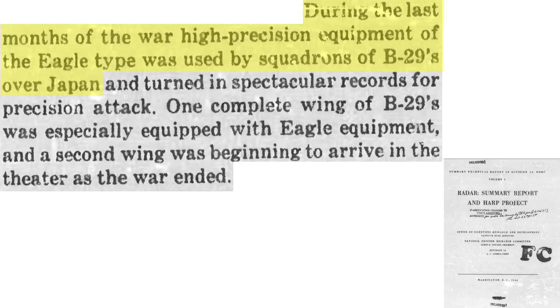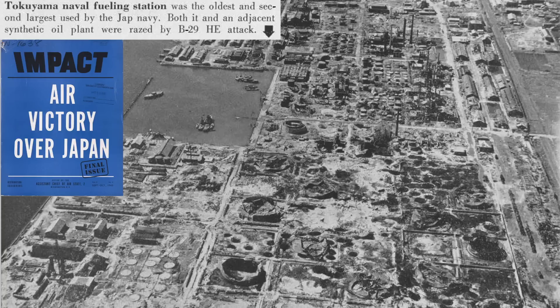In the last months of the war, Eagle-equipped B-29s conducted nighttime precision attacks on Japanese oil installations, as discussed in a 1946 World War II radar summary report. They yielded spectacular results, similar to the destruction shown in a 1945 'Air Victory Over Japan' report.